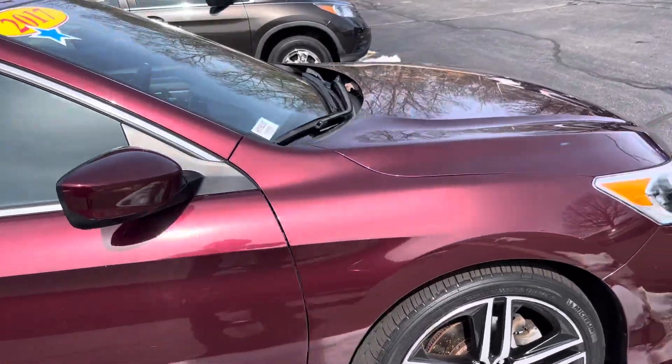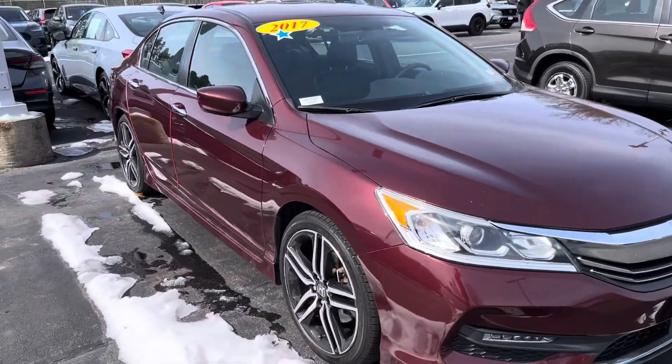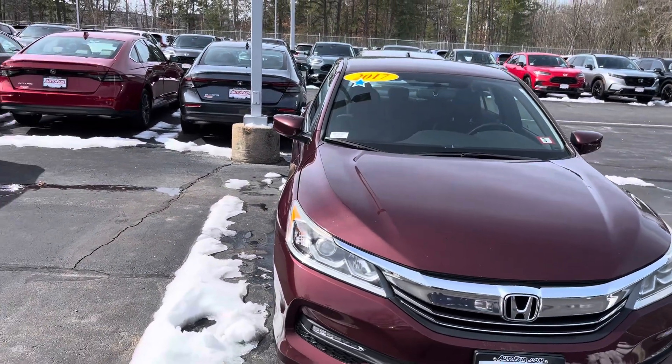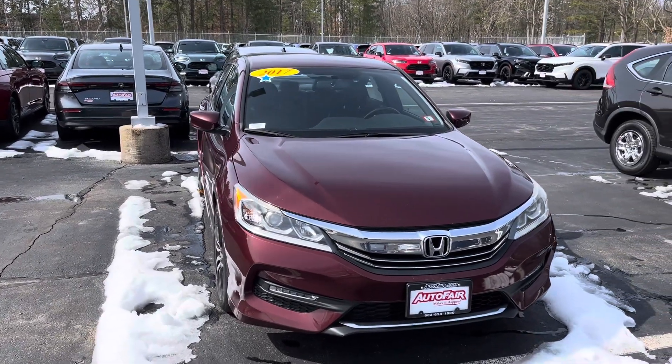Again, this is Sammy at AutoFair Honda. The vehicle is available at AutoFair Honda of Manchester, located at 200 Teller Street, Manchester. Please call in advance to make sure we still have the vehicle, and ask for Rebecca or Sammy. Thank you.